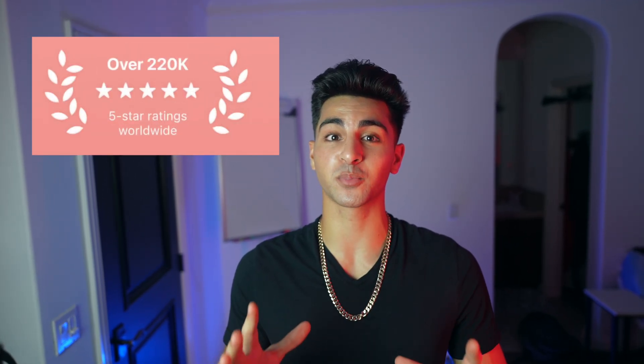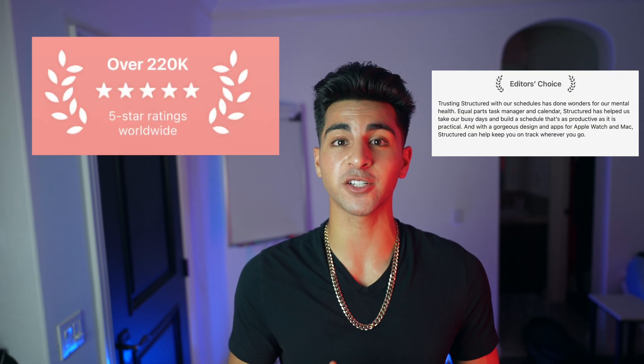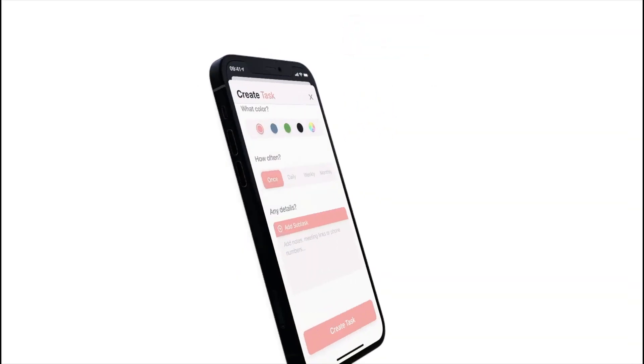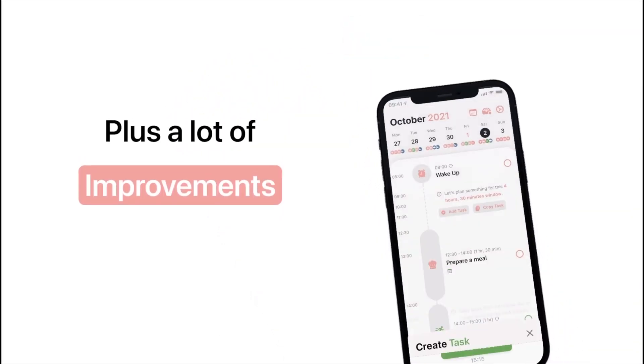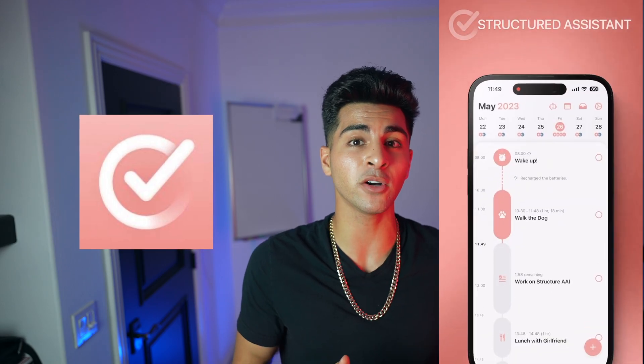With over 80,000 reviews and having the privilege of being an editor's choice app, here's how Structured changed my life. Structured serves as a reliable companion for those who thrive on routines or prefer having a clear view of upcoming tasks. While calendars and to-do lists serve their purpose, there are moments when we want a comprehensive layout that prepares us to tackle the day ahead. Structured makes this process exceptionally easy, consolidating all tasks and events within a single easy-access platform.